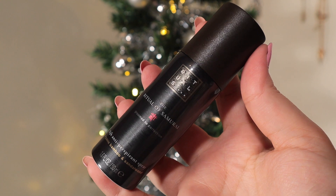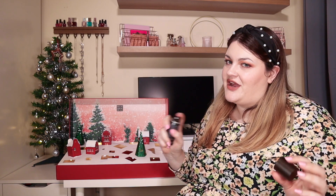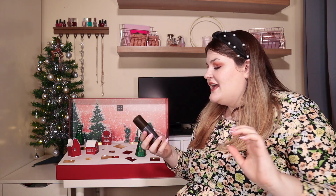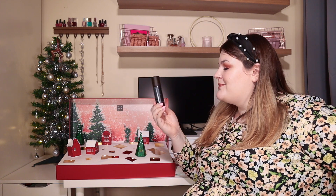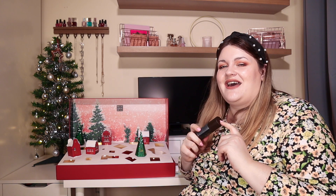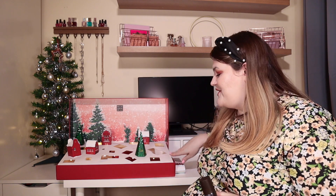Door number eighteen: from the Rituals of Samurai, we have an antiperspirant spray in Organic Bamboo and Sandalwood. That's quite nice — it is probably a bit more of a typically masculine scent, but you can wear whatever scent you want. How do we feel about getting a deodorant in here? I kind of really like it but I also kind of don't. It's 50ml so you'll get a good few uses. We got a toothpaste in the ASOS 24-day calendar and I wasn't impressed, but this is something different and special for a deodorant. I'm in two minds — let me know how you feel!